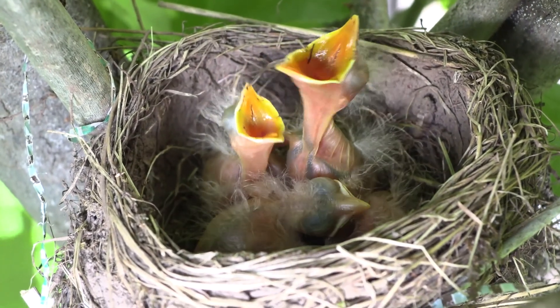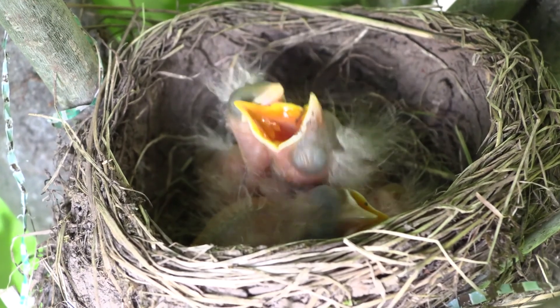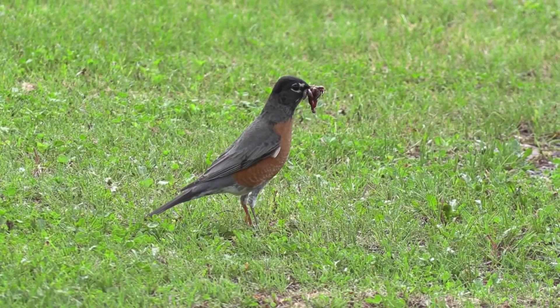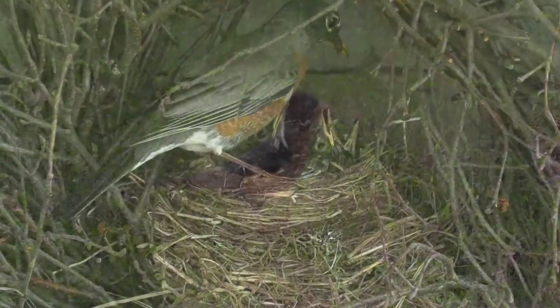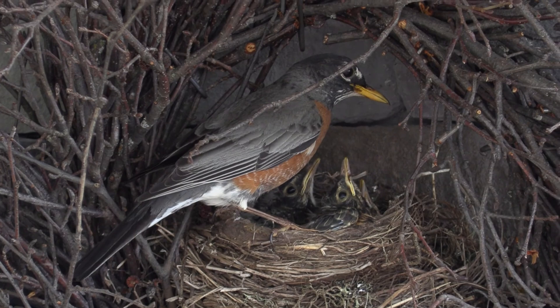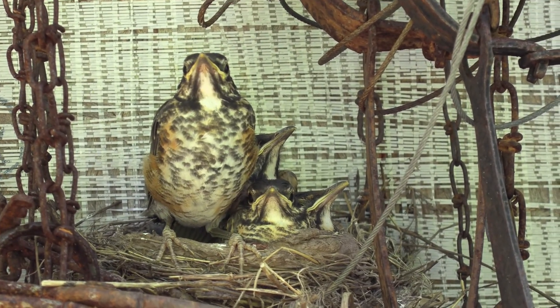Baby Robins are helpless at birth. For the first four days of a nestling's life, both parent birds regurgitate partly digested food into each baby's mouth. By day five, the nestlings get pieces of earthworms, and soon parents give them whole worms and insects. Robins reach the size of the parents and jump out of the nest after just two weeks.